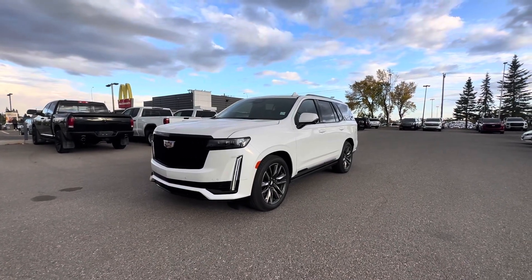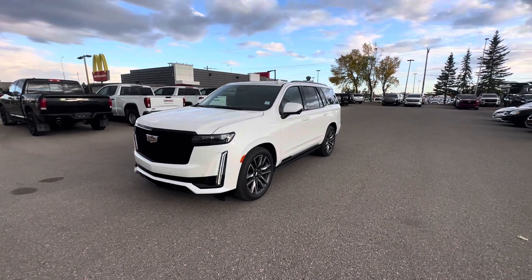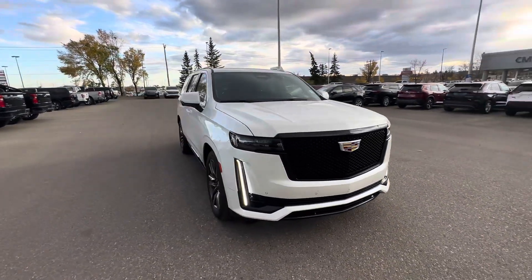Hey there, this is Steven from C&P Automotive here in Calgary, and this right here is our 2023 Cadillac Escalade. This particular model, or trim level, is a Sport Platinum with Super Cruise.